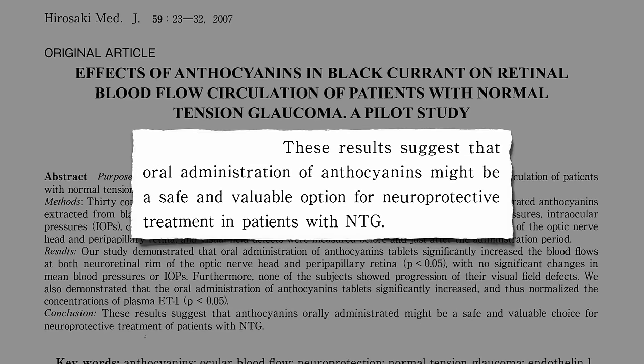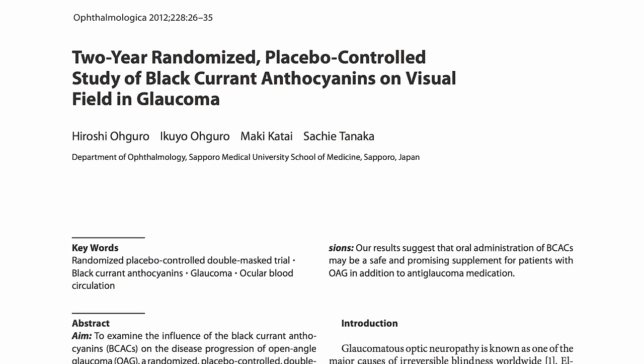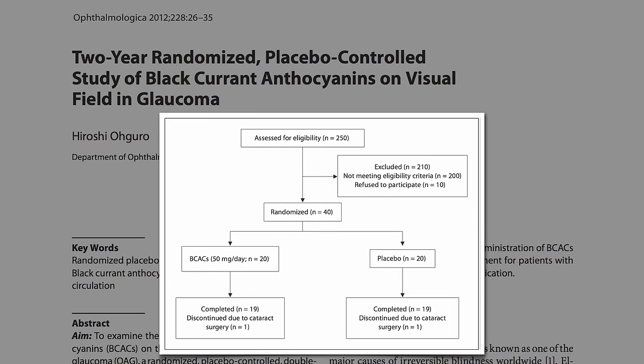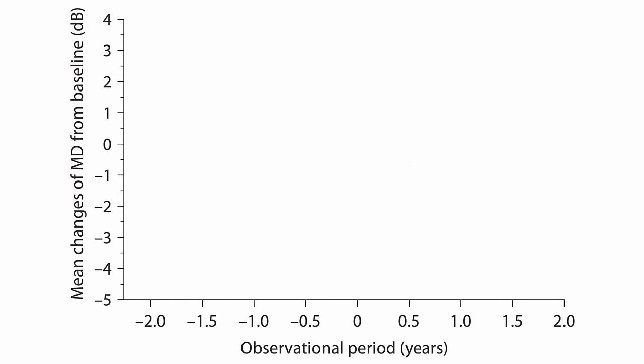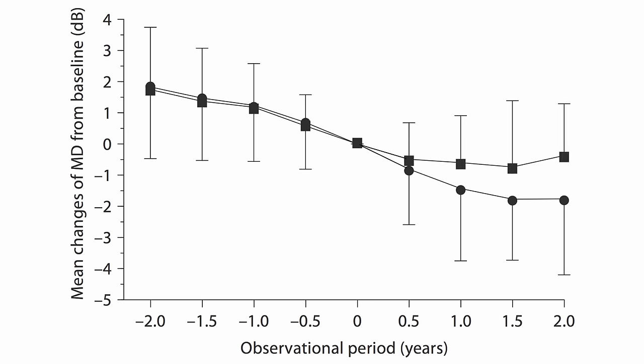The results suggested that black currants might be a safe and valuable option, but it was not double-blind and had no control group, so I didn't report it when it was initially published. But here we go, finally. Glaucoma patients split into two groups — half got black currants, the other half didn't. Here's a measure of the deterioration of their visual fields in both groups in the two years leading up to the beginning of the study: worse, worse, worse, despite taking the best glaucoma drugs on the market. Then the study starts. The berry-free control group continued to worsen, but the berries appeared to stop the disease in its tracks — one year later, two years later. And since there's no downside, only good side effects to berries, in my professional opinion, everyone with glaucoma should be eating berries every day.